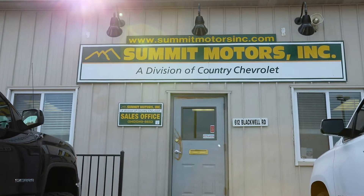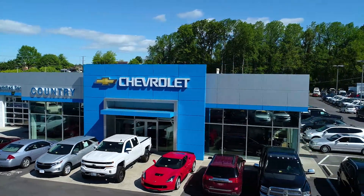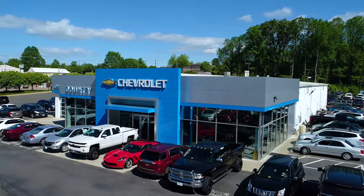My name is Bill Weisbrough. I'm the managing partner of Summit Motors, which is a division of Country Chevrolet located just across Blackwell Road from Country and behind the Sheetz gas station right here in Warrington, Virginia.